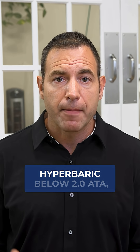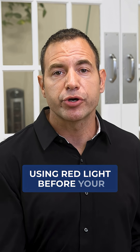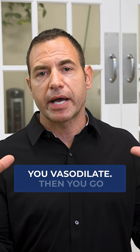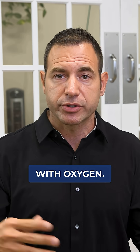As long as you're using hyperbaric below 2 ATA, using red light before your sessions is a great moment to do that. Why? You go into the red light, you drop the nitric oxide, you vasodilate, and then you go into the hyperbaric, flooding the system with oxygen.